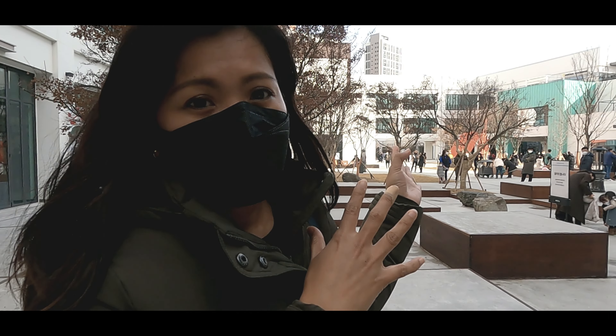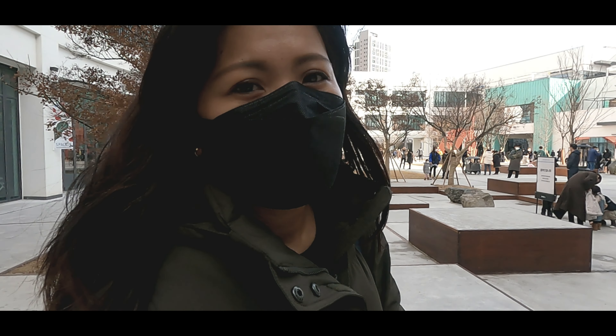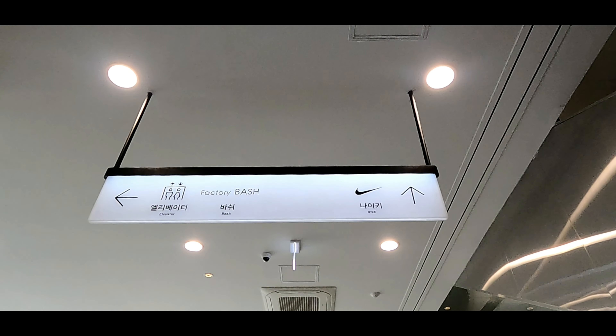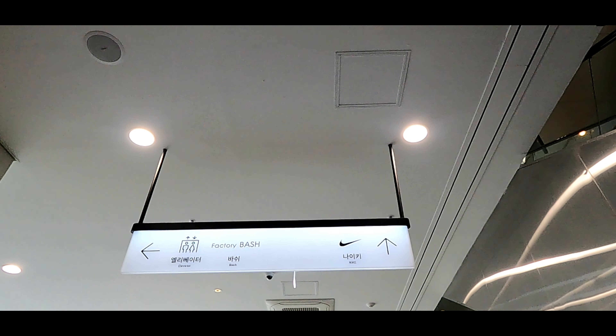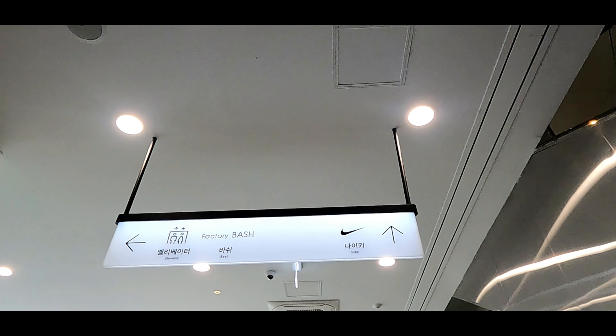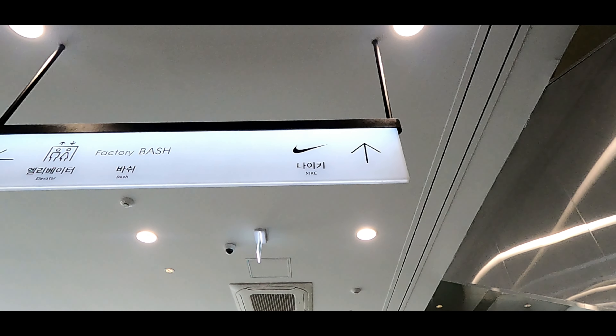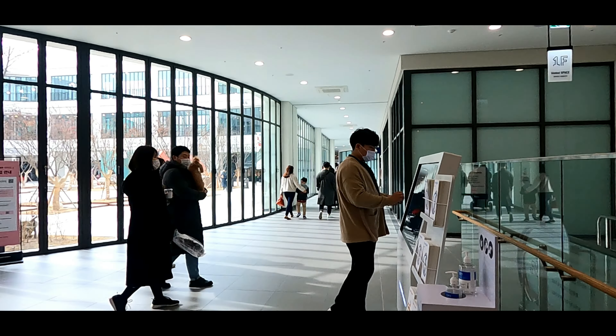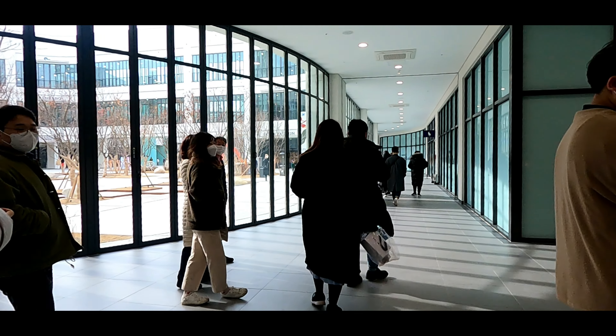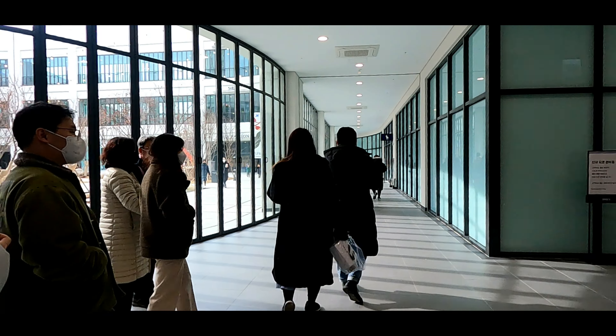We're going to walk around here. From Gate 5, go straight — that's the way to the factory outlet. Just go straight that way.